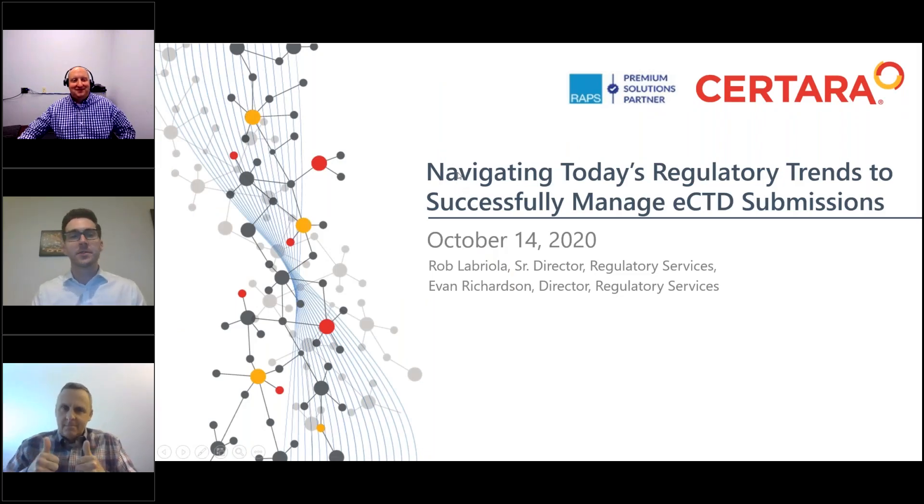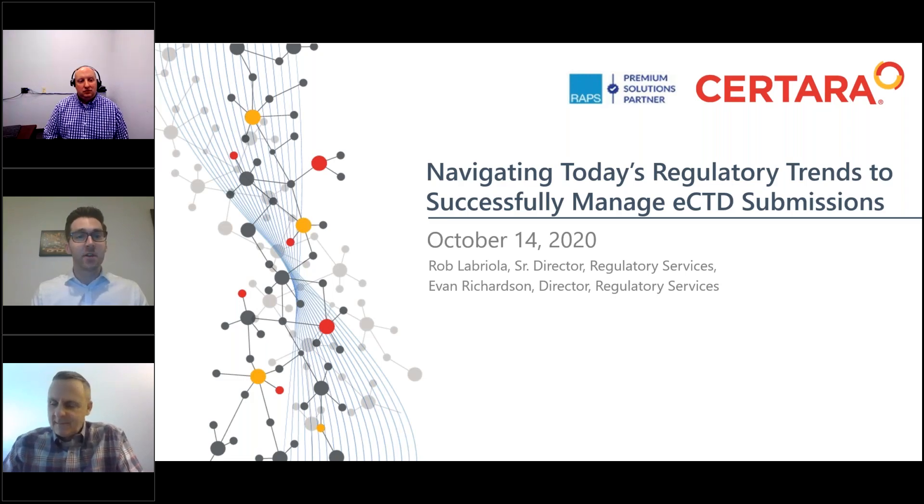Thank you Rich, and welcome. Thank you for joining RAPS and SRTARA for today's presentation: Navigating Today's Regulatory Trends to Successfully Manage eCTD Submissions. Before I introduce our webinar goals and speakers, I'd like to provide a quick overview of SRTARA.